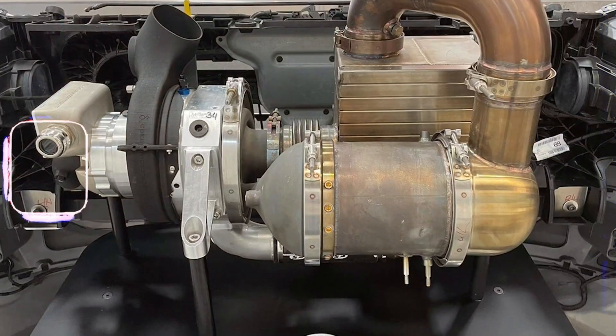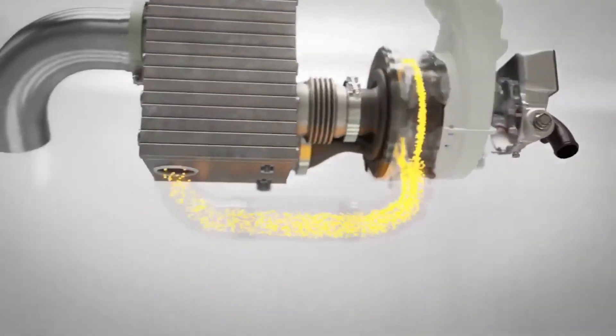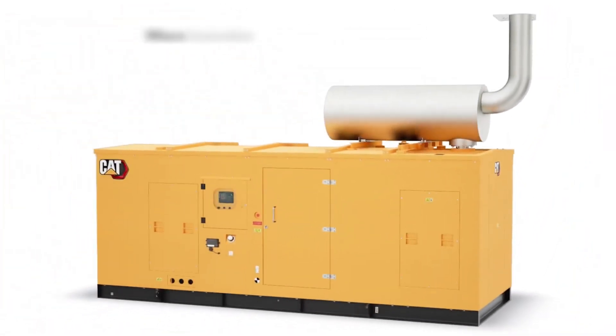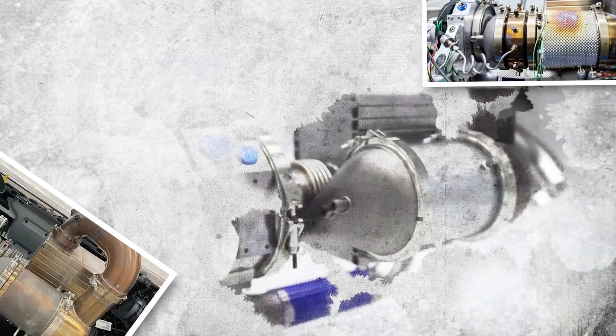The hot gases created by the catalytic reaction expand and move toward the turbine. This is when chemical energy becomes mechanical energy. As the gases flow through the turbine blades, they cause the turbine to spin at extremely high speeds. The CatGen turbine can reach up to 110,000 revolutions per minute.